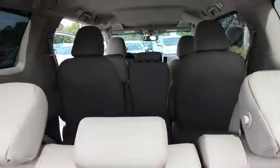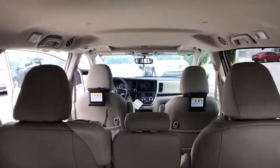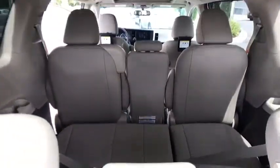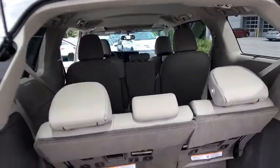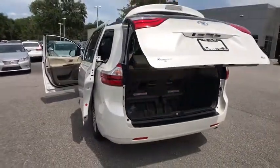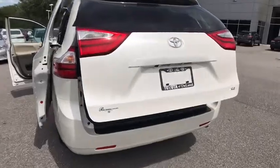Here are some of this vehicle's great options: stability control, anti-lock braking system, keyless entry, steering wheel audio controls, power liftgate, traction control, backup camera, power passenger seat, Bluetooth, leather-wrapped steering wheel, power steering.